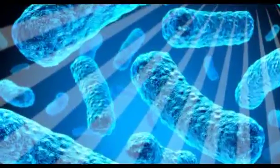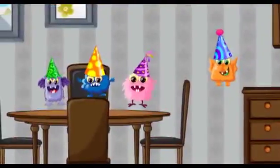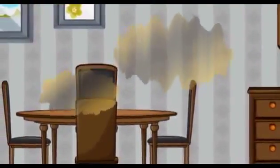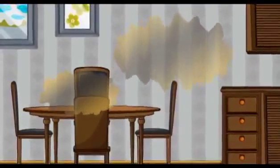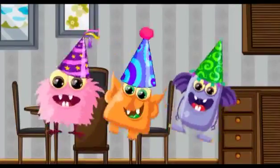Sunlight contains UV light, which can kill molds and bacteria outdoors, but your house is a safe haven for these microbes. Pockets of unhealthy, stale air are frequently trapped inside, which allows mold, bacteria, and viruses to thrive.